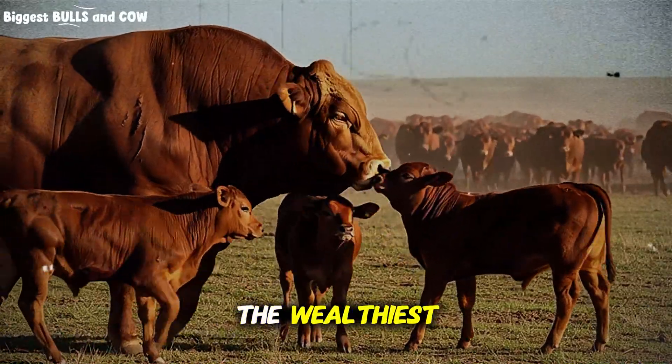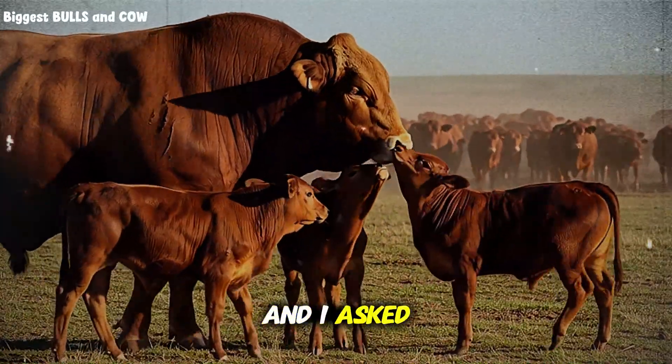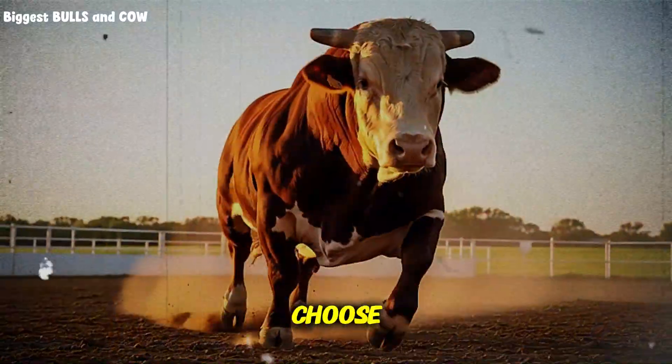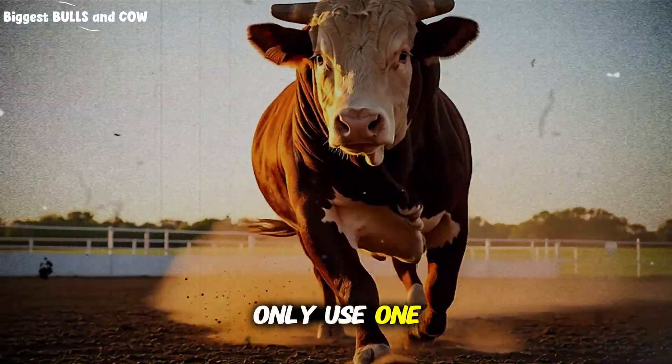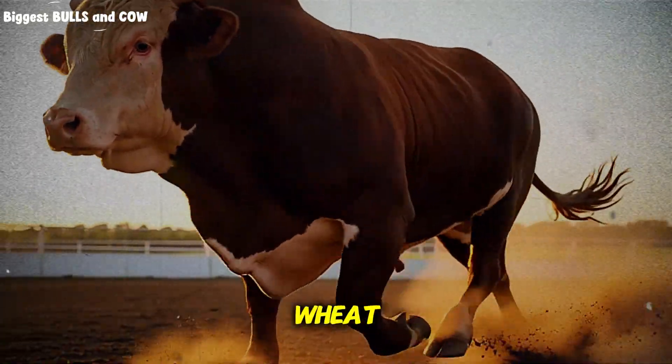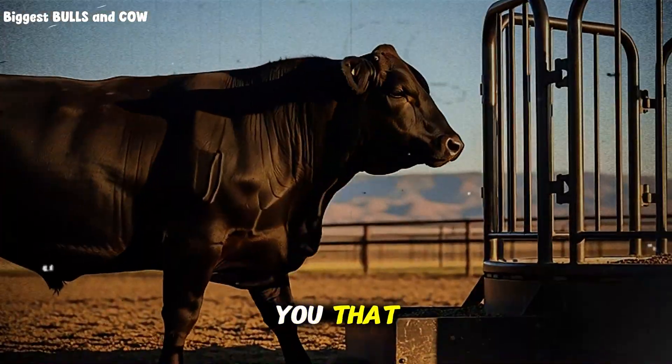I called up one of the wealthiest cattle ranches in Montana and asked one simple question: what's the one feed ingredient you'd choose if you could only use one? He went silent for about 10 seconds, then he said wheat — but don't tell anyone I told you that.